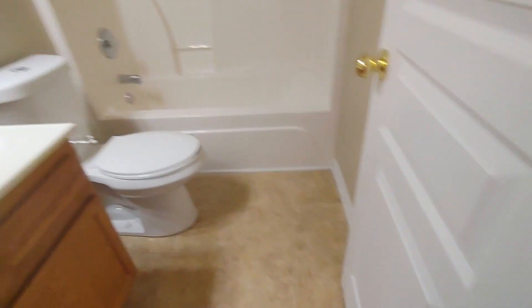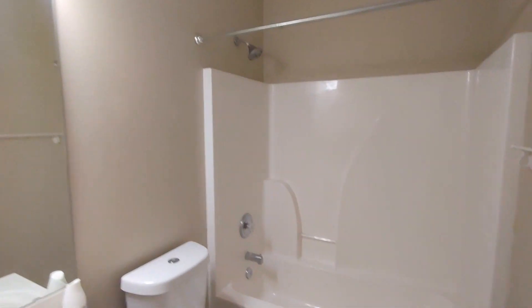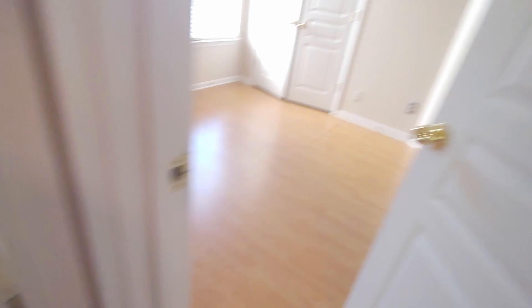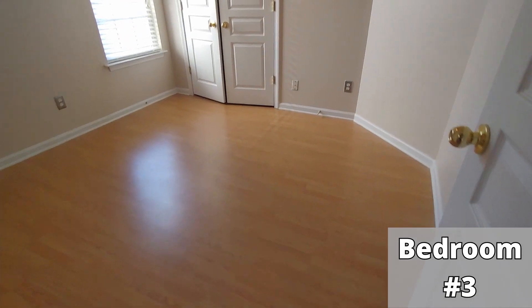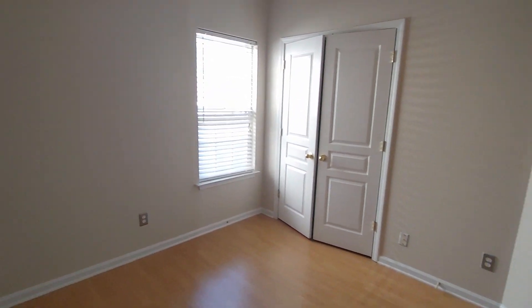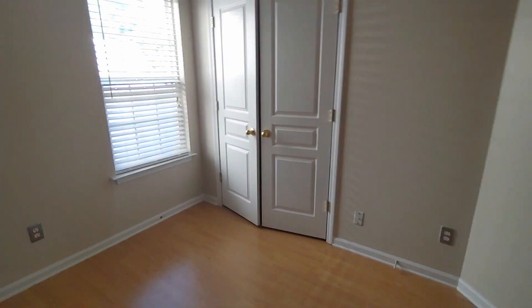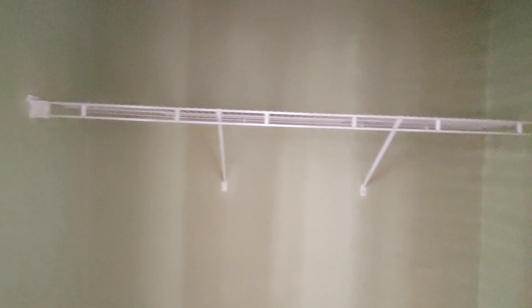Back in the hallway, we have a linen closet here. Hall bathroom — three-piece: vanity, toilet, and shower-tub combo. And bedroom number three here — again, a full-size bed would be the best use of this space. And your closet.